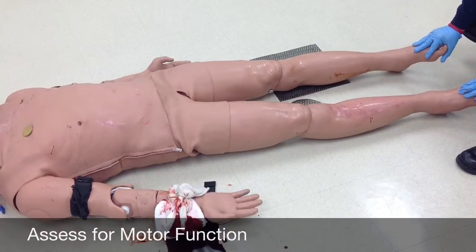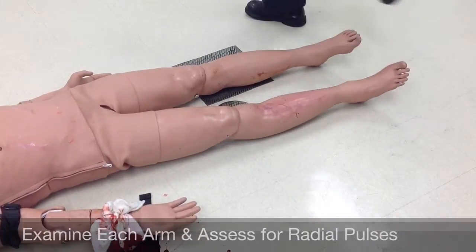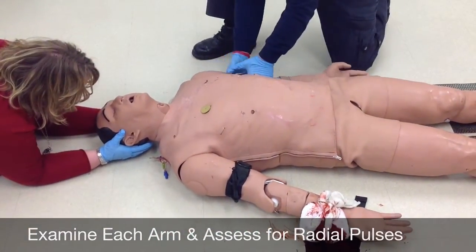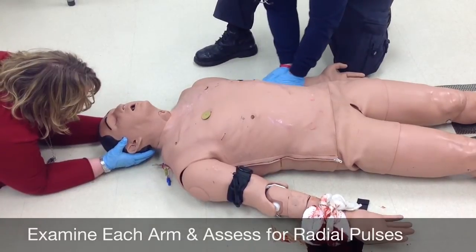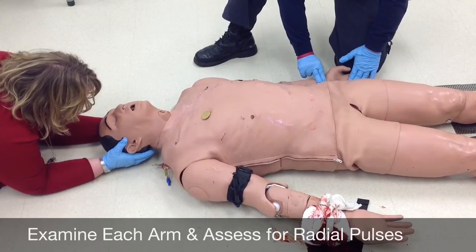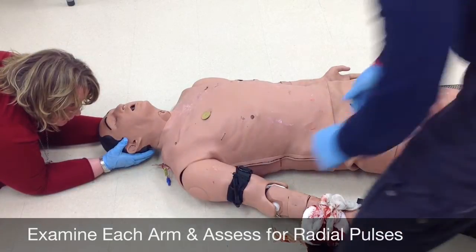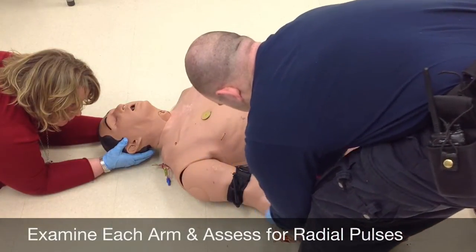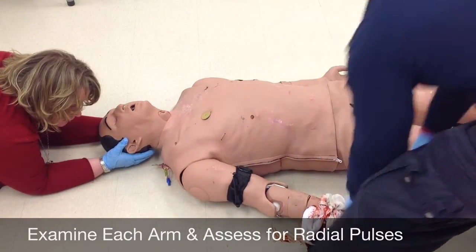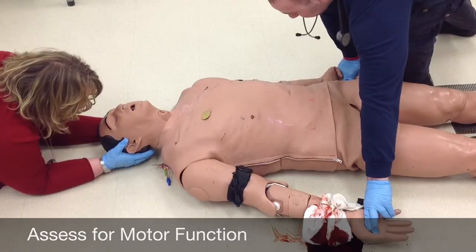Sir, can you pull your toes up towards your head? Good. And push down like gas pedals — very good. Going up to the upper extremities using the same butterfly technique, all the way down with the fingers, checking for a pulse. And the other side — this is the side with the injury. I do not expect to feel a pulse here because of the tourniquet. Sir, can you squeeze my fingers? Very good.